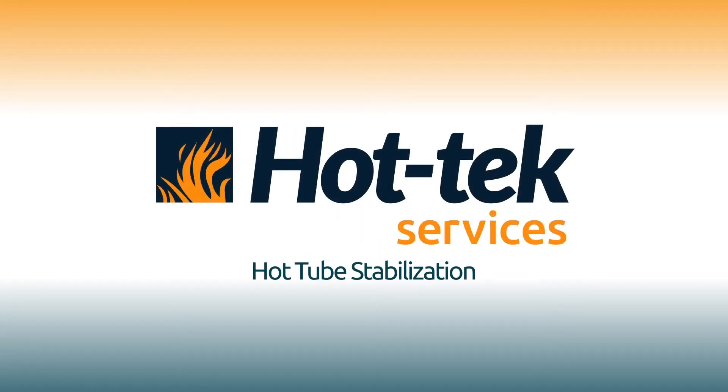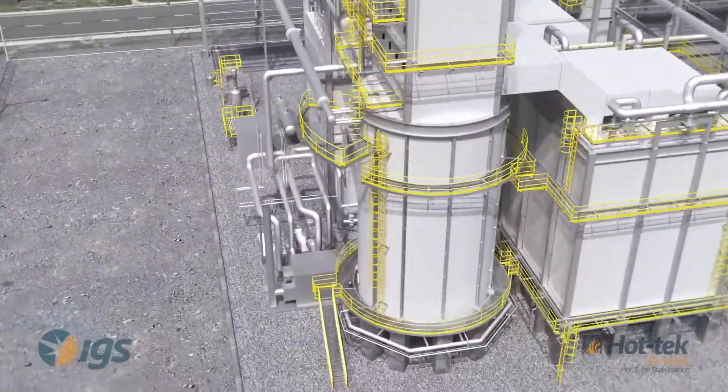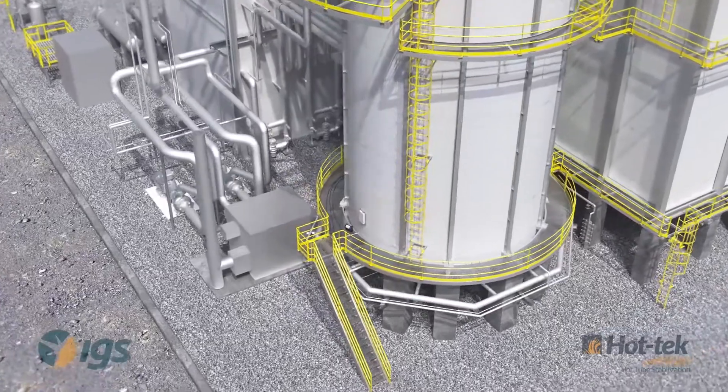IGS's HotTac Hot Tube Stabilization Service will secure process tubes that have slipped off their hangers and prevent further tube migration.